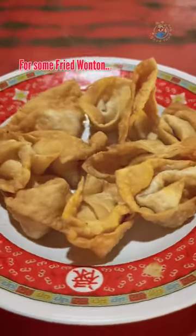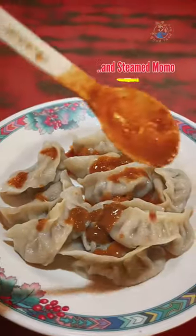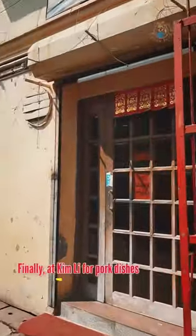This is a community. The fried wonton and steamed momo is very good for eating. The breakfast item is very good for pork.